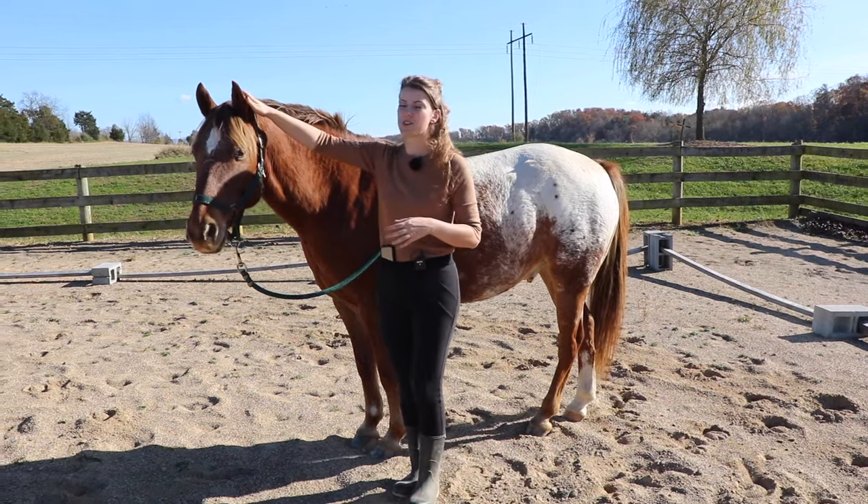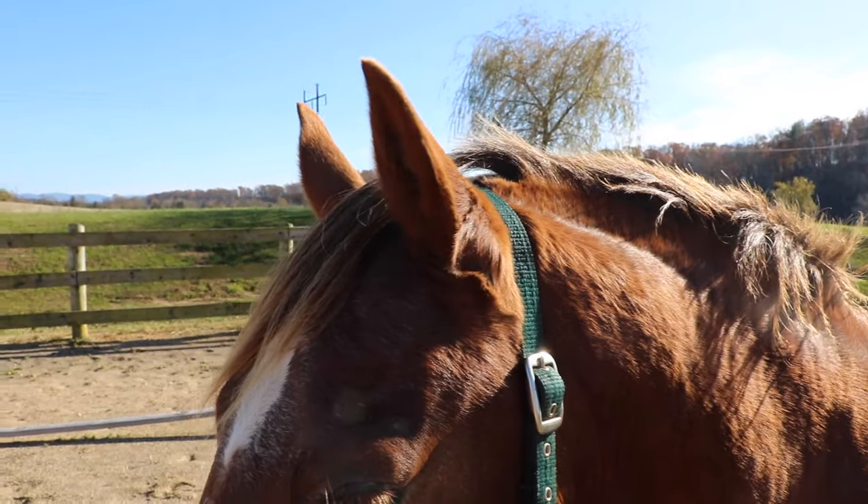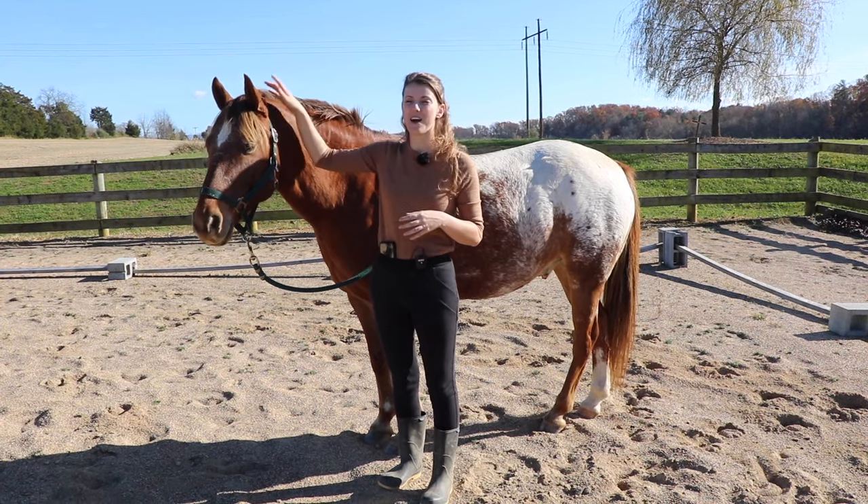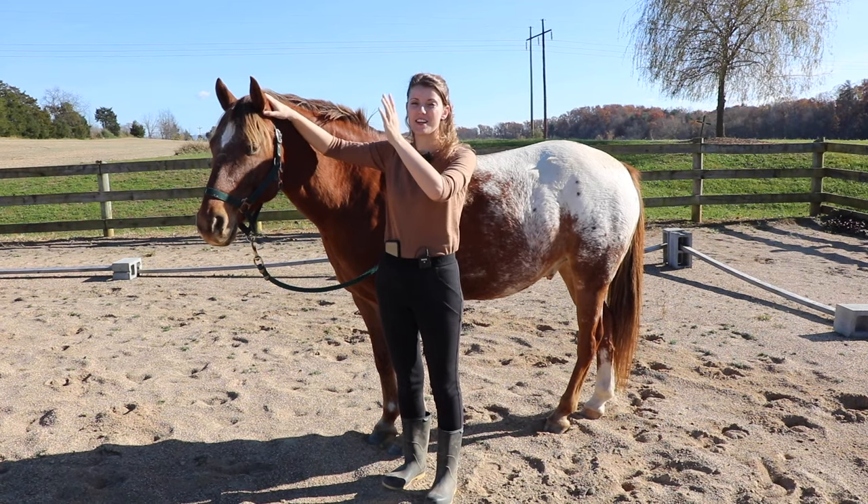So our first area is the horse's ears. The horse's ears are going to tell you where their attention is. Tucker's looking that way and his ears are pointing that way, so I can tell his attention is that way.